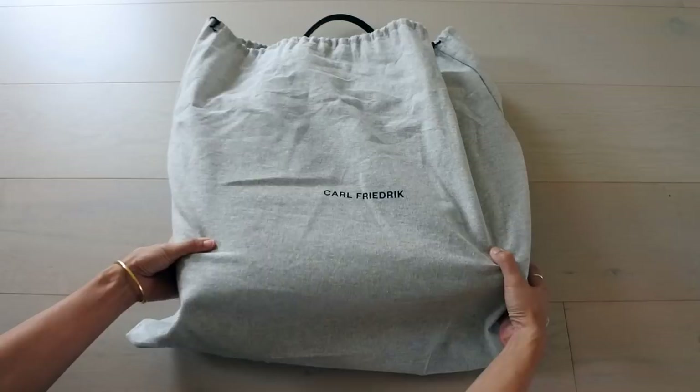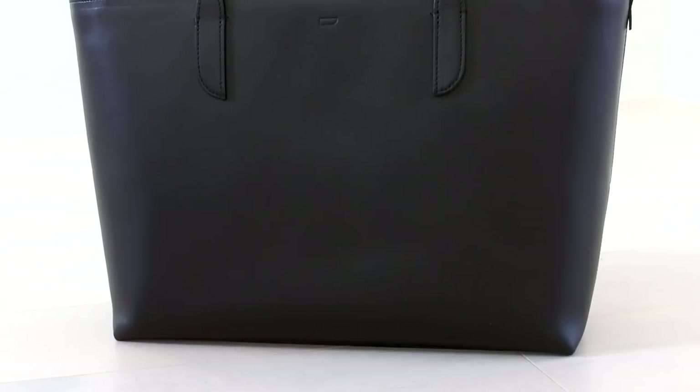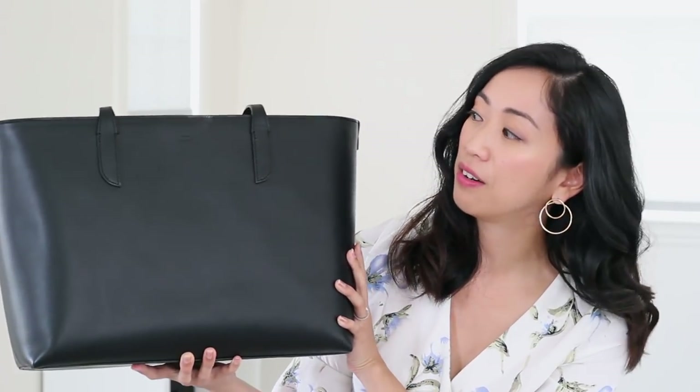I'm going to jump right in and start off with my newest tote bag. This one is the Ashby Tote by Karl Friedrich, and I just really love this one because it pretty much satisfies everything I was looking for in a tote bag, which is also why I'm really excited to partner with them on this video. Karl Friedrich is really known for their minimal aesthetic and you can really see that here in this bag.